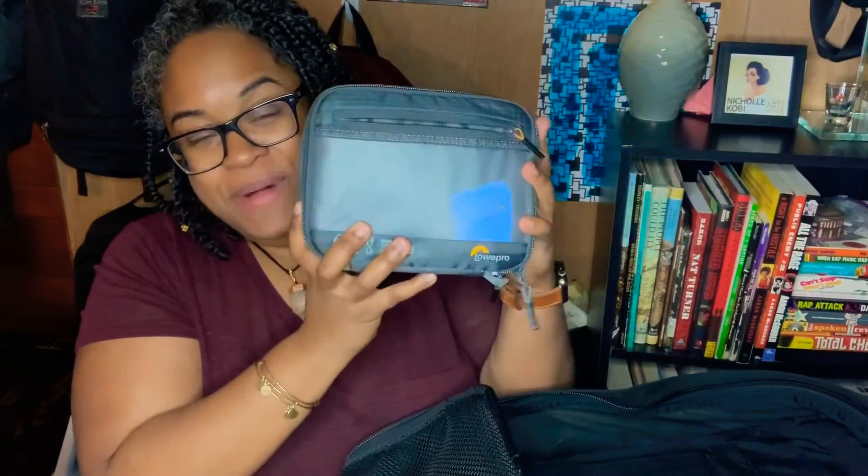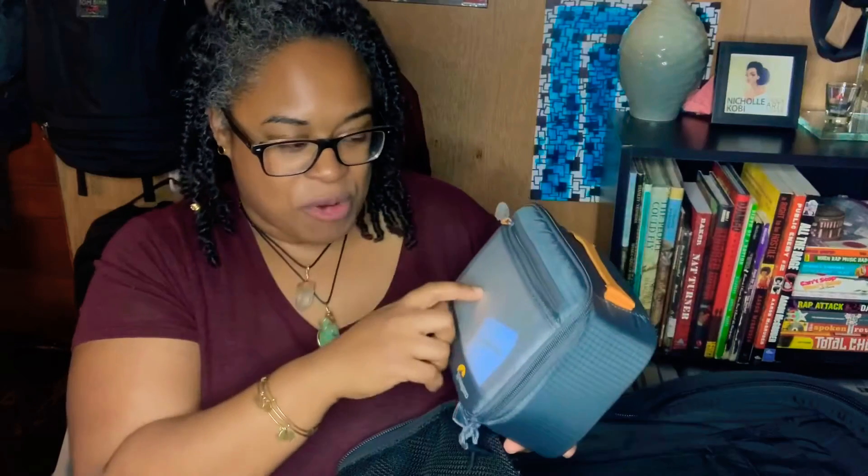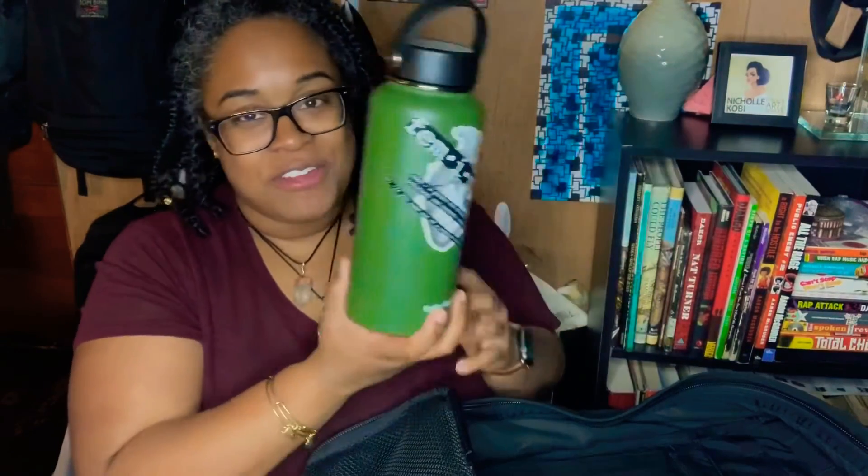At the bottom, my small Lowepro camera pouch. I actually got a Fuji X-T20 for my birthday in February — I love that camera and the aesthetic of it. I also have two lenses in here with a second battery. I also have my 32-ounce Hydro Flask bottle with a bit of water left inside. The last loose item: my Ray-Ban sunglasses.